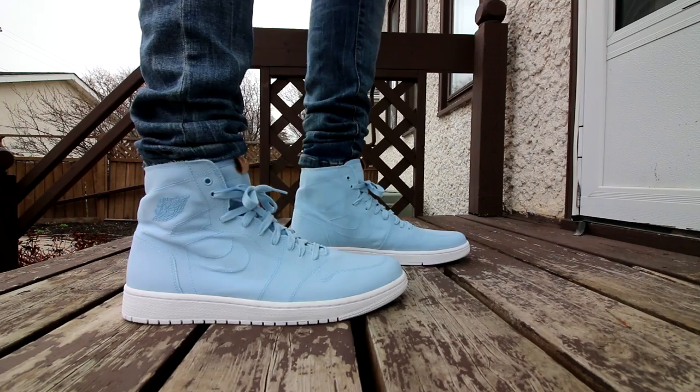If you take a look inside, all it is is canvas — you can see the little size tag and information right there. On the bottom, they do have Nike Air printed onto the midsole, which is pretty cool.